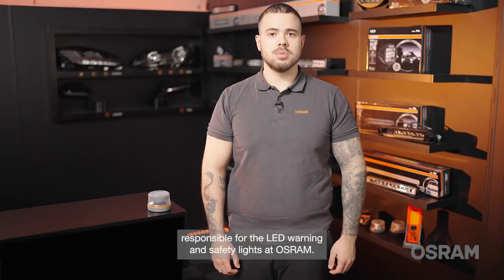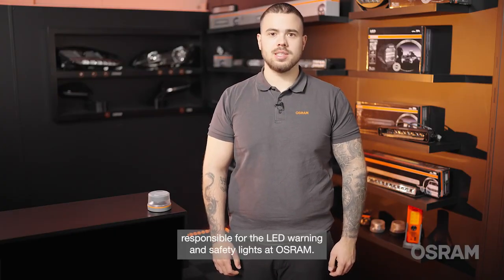Hello, I'm Tim, responsible for the LED warning and safety lights at Osram.